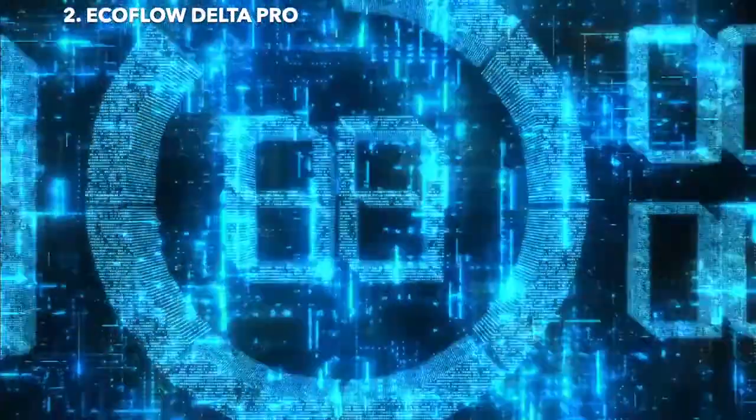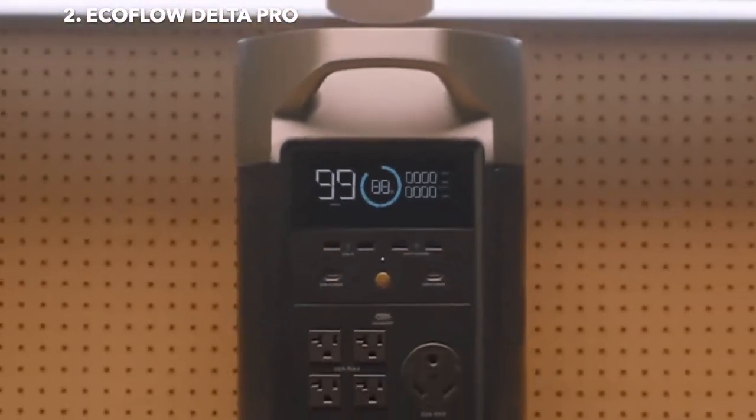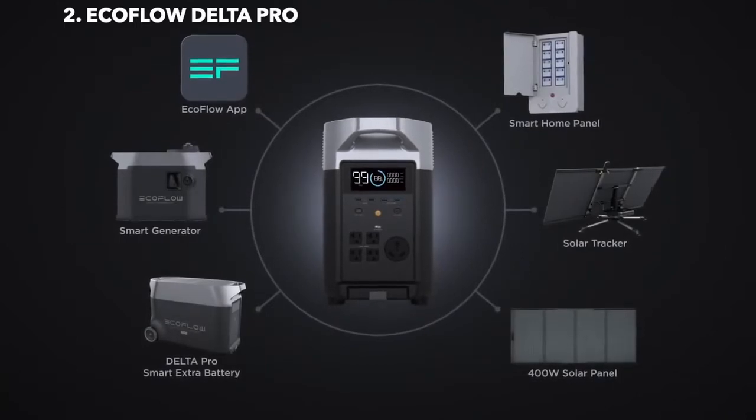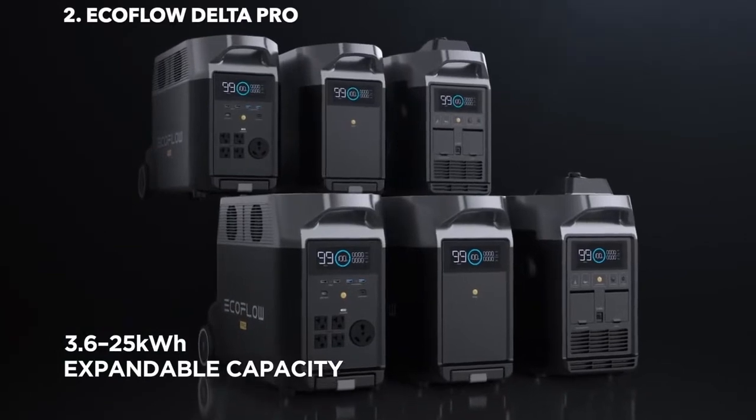What does it mean to live without limits? Introducing the EcoFlow Delta Pro, the world's first portable home battery with an expandable ecosystem, designed to store energy so you can use it at any time.